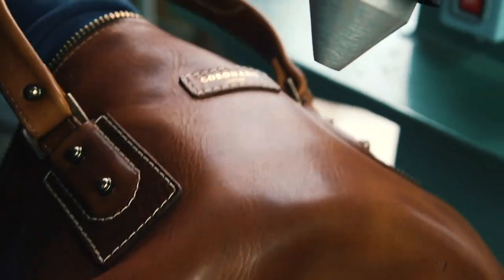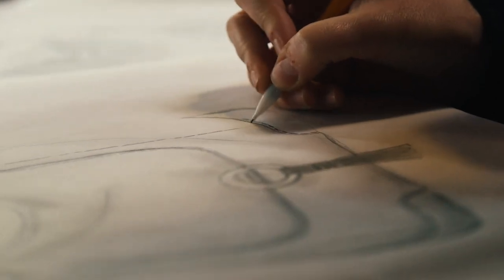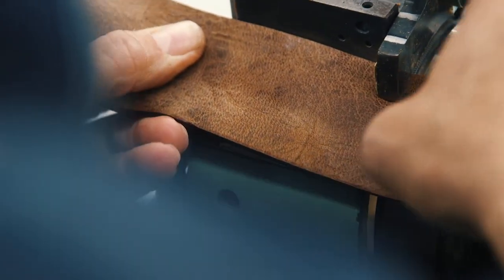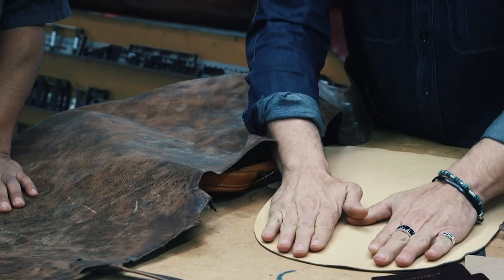At Coronado Leather, we've been designing and building leather goods for more than 40 years. Long enough to say we are pretty good at this, but not long enough to say that we are the experts. In that time, we have learned how to create and build better leather goods that will stand the test of time.